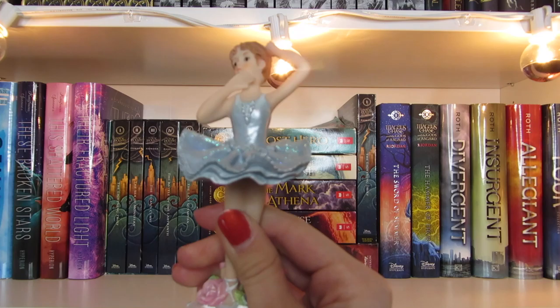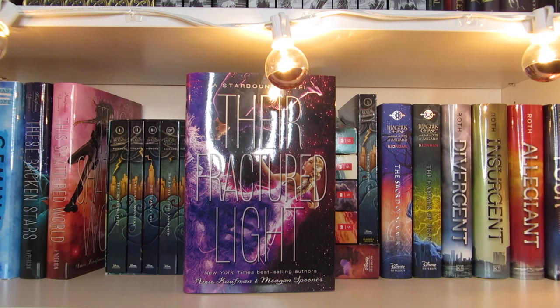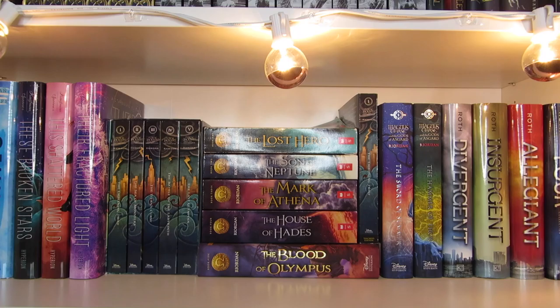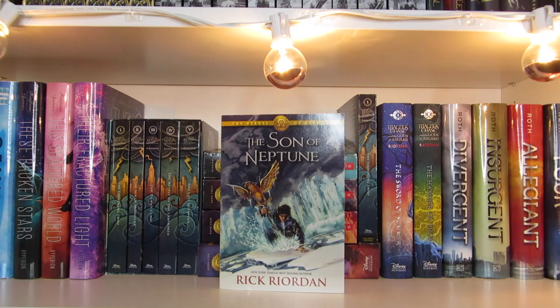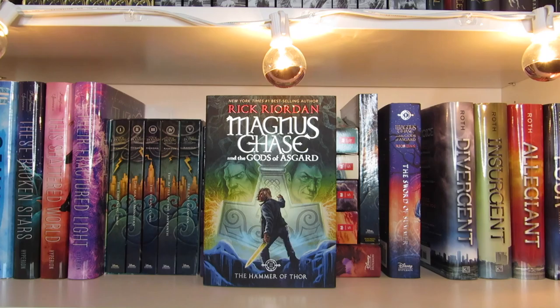Illuminae and Gemina by Amie Kaufman and Jay Kristoff. These Broken Stars, This Shattered World, and Their Fractured Light by Amie Kaufman and Meagan Spooner. Next I have the Percy Jackson and the Olympians boxed set, which consists of The Lightning Thief, The Sea of Monsters, The Titan's Curse, The Battle of the Labyrinth, and The Last Olympian. Next I have the Heroes of Olympus series: The Lost Hero, The Son of Neptune, The Mark of Athena, The House of Hades, and The Blood of Olympus. I also have another copy of The Lightning Thief in the new edition, The Sword of Summer, and The Hammer of Thor — all by Rick Riordan.